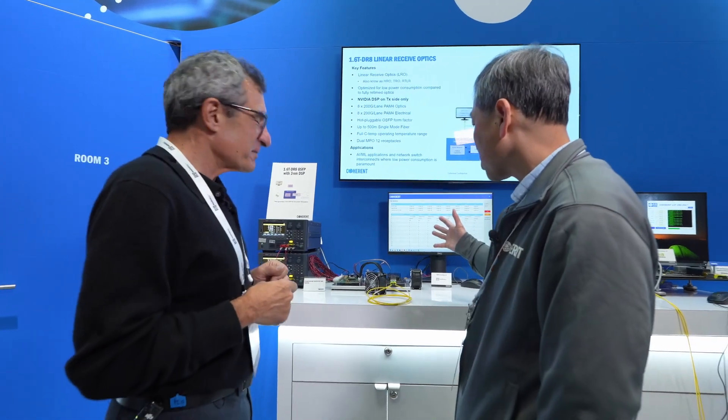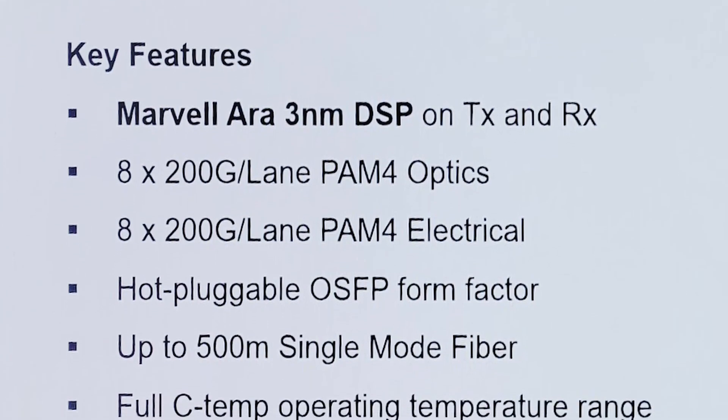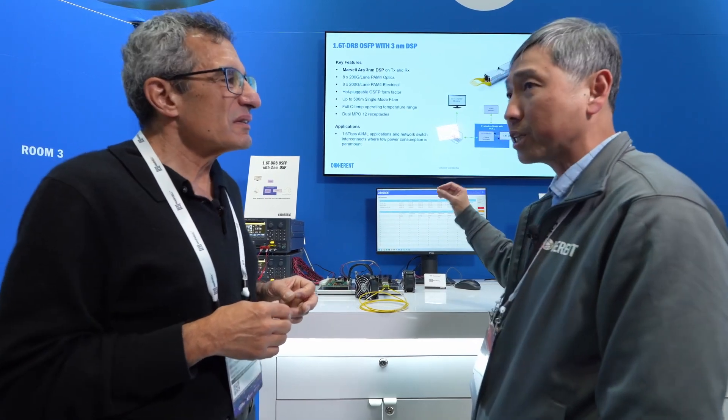What we have here is Maveo's latest 3 nanometer DSP for IMDD application, combined with the Coherent Silicon Photonic chip. This is configured as the DRA 2xDR4 configuration.